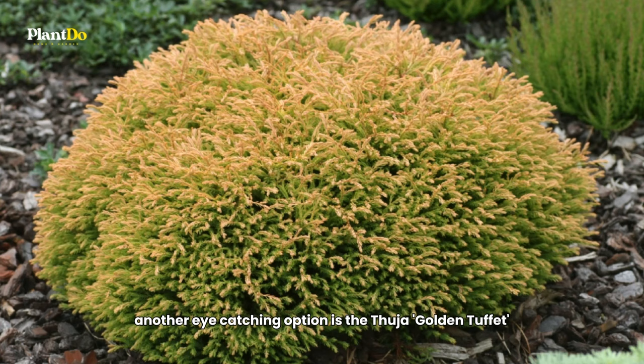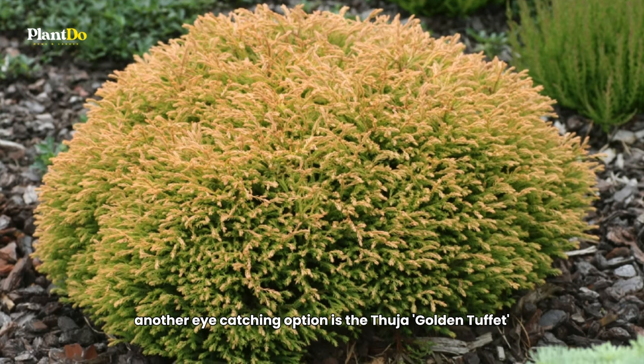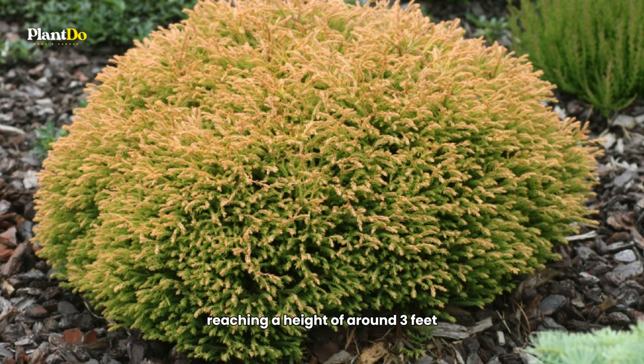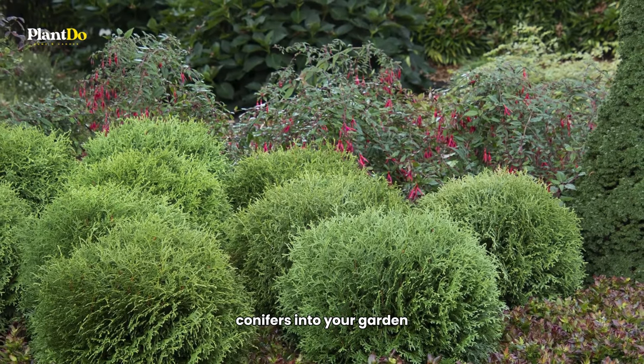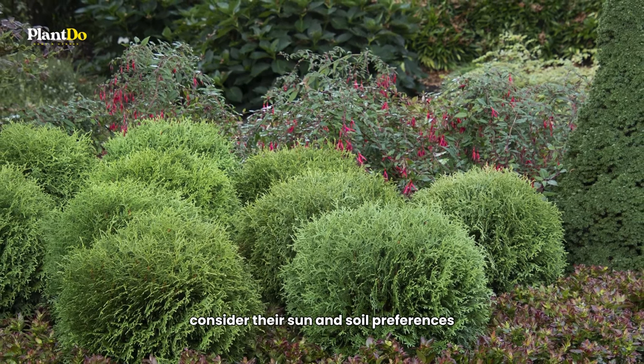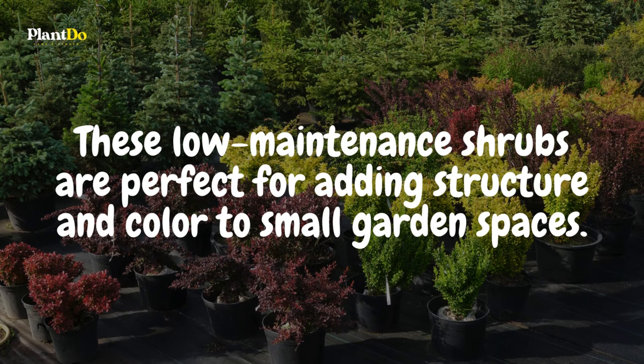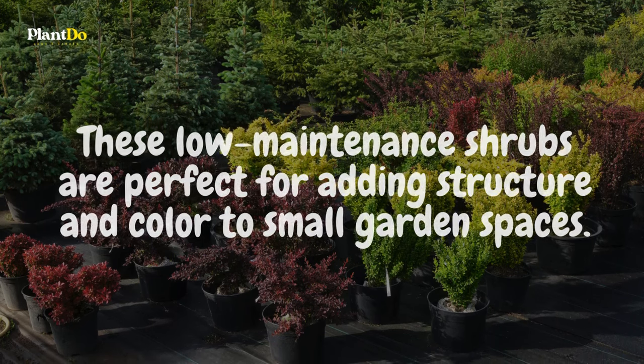Another eye-catching option is the Thuja 'Golden Tuffet,' with its golden-green feathery foliage, reaching a height of around three feet. When incorporating dwarf Thuja conifers into your garden, consider their sun and soil preferences. These low-maintenance shrubs are perfect for adding structure and color to small garden spaces.